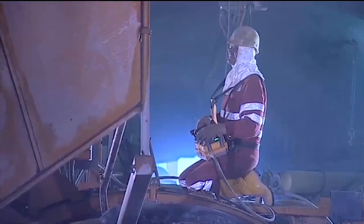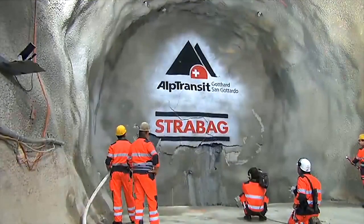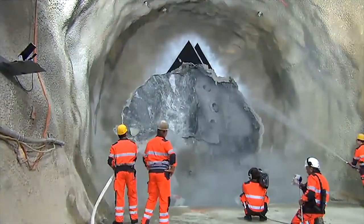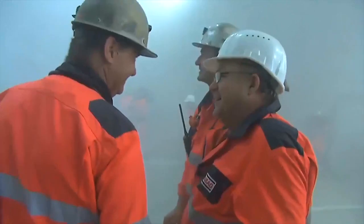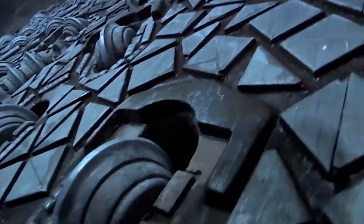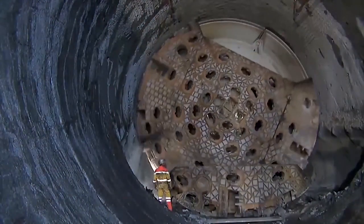Machine and man do their best every single day. Six months ahead of schedule, a precise breakthrough into the Amsteg cavern. The machine has meanwhile excavated 20 kilometers of tunnel.